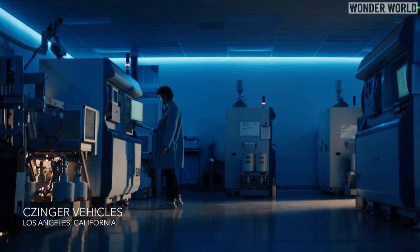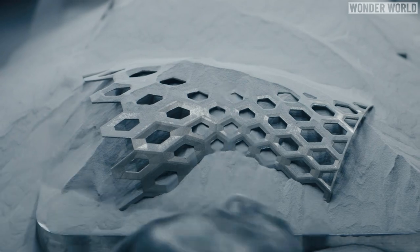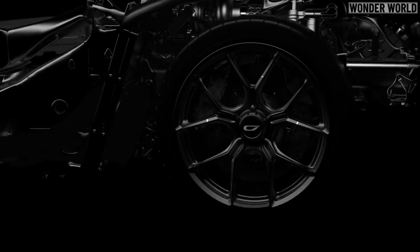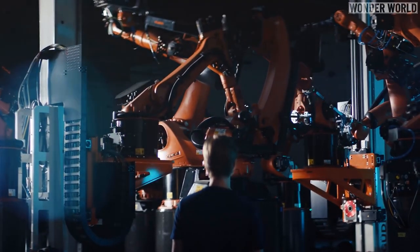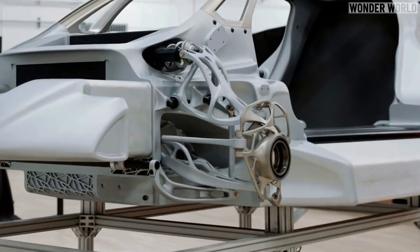But power and speed is not what makes this hypercar special. It's the fact that a lot of its parts were 3D printed using intelligent software. Each component is computationally engineered and optimized for weight, efficiency, and performance, which means no more material is used than what is actually needed to meet Zinger's performance targets, resulting in parts that look almost organic in structure.